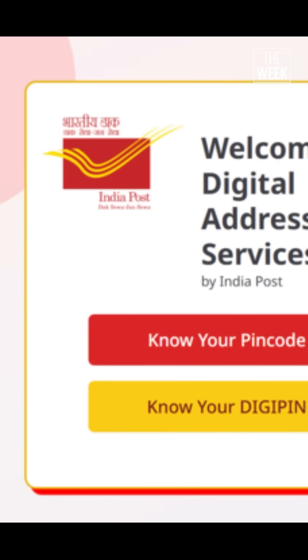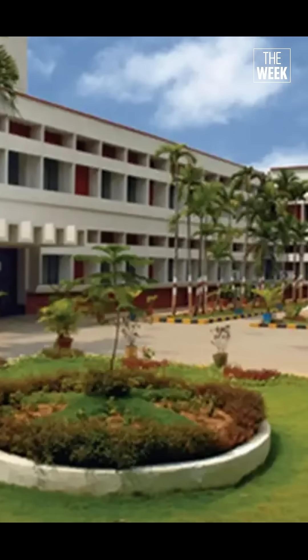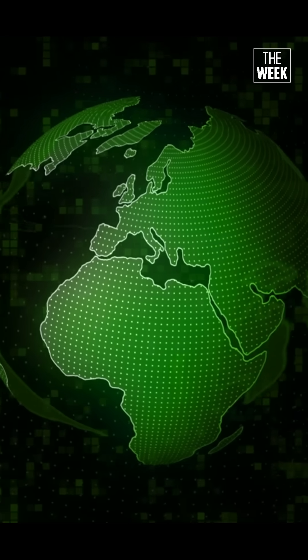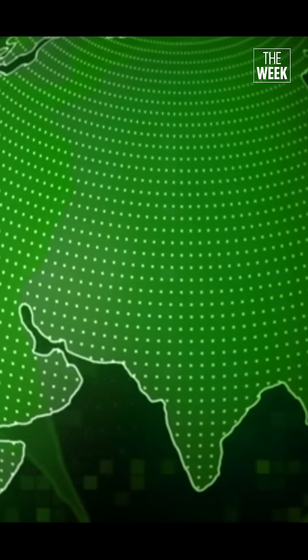DigiPin is a new addressing system based on your geographic location. It is an open source, nationwide, geocoded solution developed by the Department of Posts in collaboration with IIT Hyderabad and ISRO's National Remote Sensing Centre. The new addressing system divides India into square grids of 4 meters by 4 meters, and each grid is assigned a 10-character alphanumeric code based on latitude and longitude.